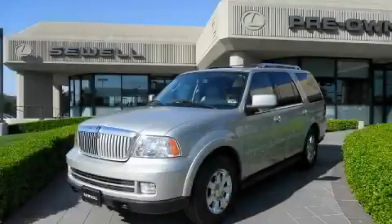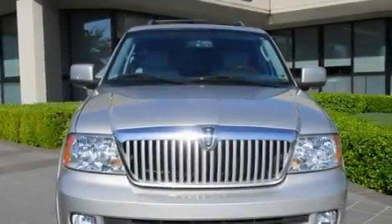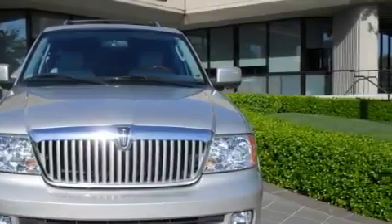This is a 2006 Lincoln Navigator, with great fit and finish. The refined 8-cylinder engine, connected to an automatic transmission, produces crisp acceleration.